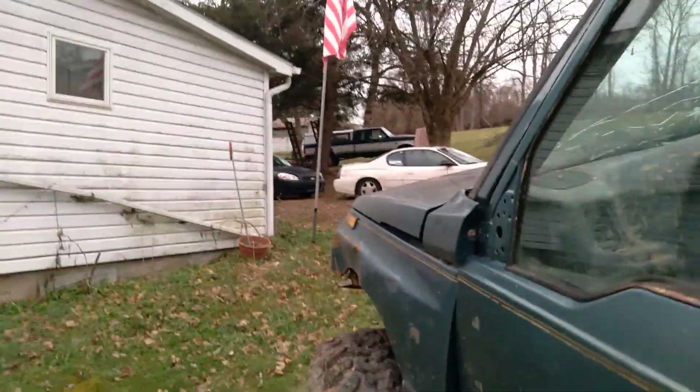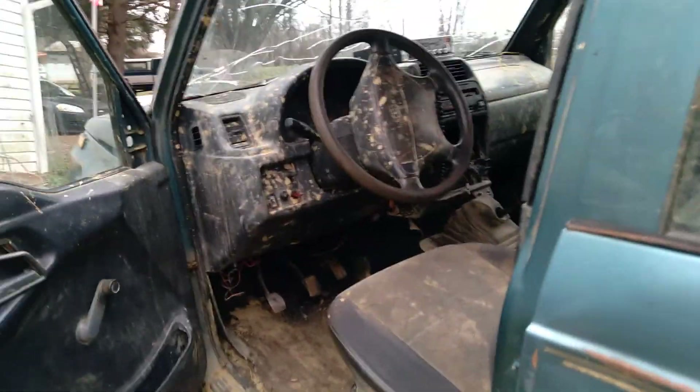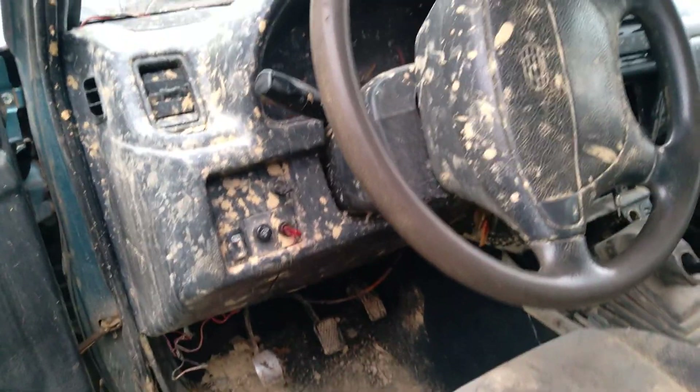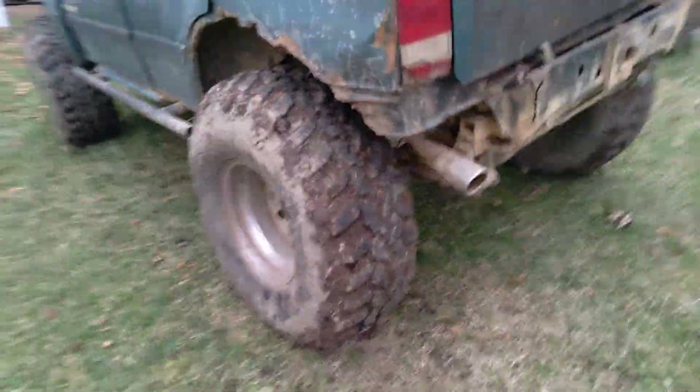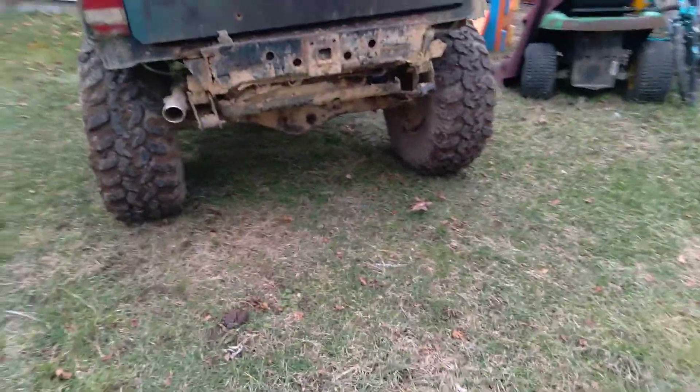It's just our toy — it's a mess inside right now. I pulled the radio out because we've got a problem with the dash wiring. We've been hauling firewood with it; it doubles as our log skidder. We've got heated seats, the AC works, and these are 36 inch Super Swampers on 110 inch wheels.